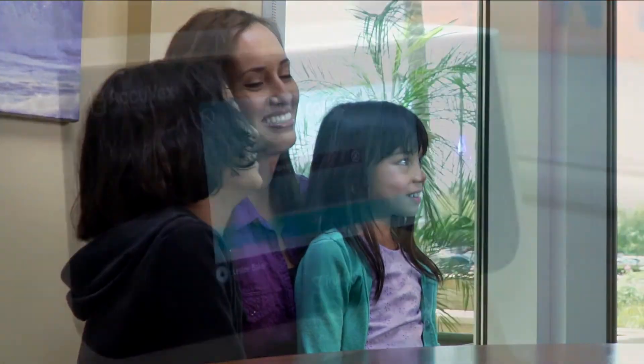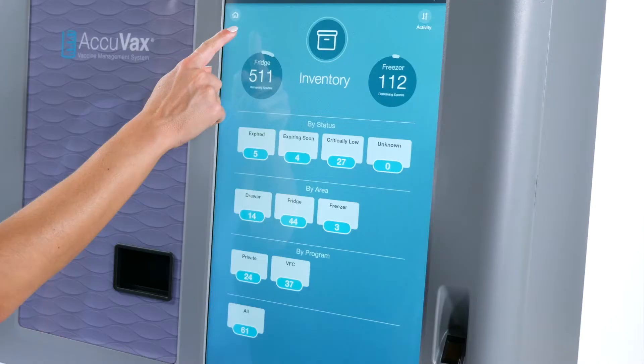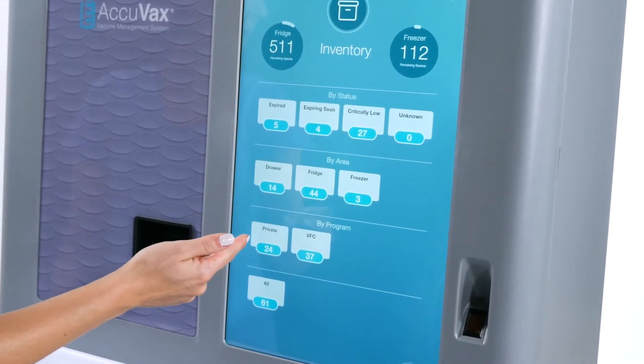Acuvax's cloud-based portal can be accessed anywhere there is an internet connection, giving you the freedom to remotely monitor your supply's temperature, inventory, and transaction history. Acuvax can be integrated with your existing electronic medical record system to ensure a seamless order flow for delivering and documenting vaccines, all at the point of patient care.